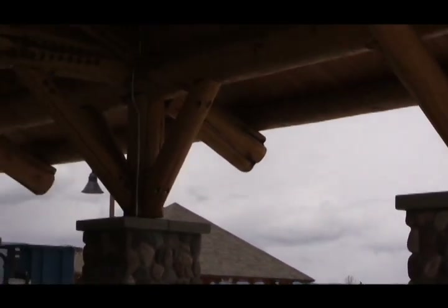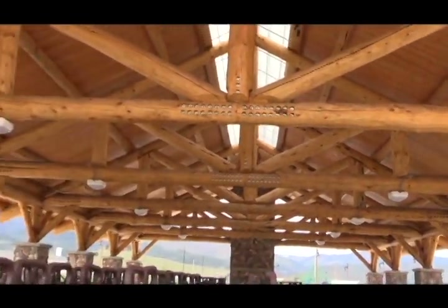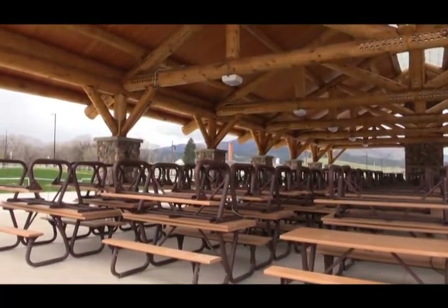A contractor out of the Bitterroot constructed this off-site, brought it on-site as a kit, and put it together.